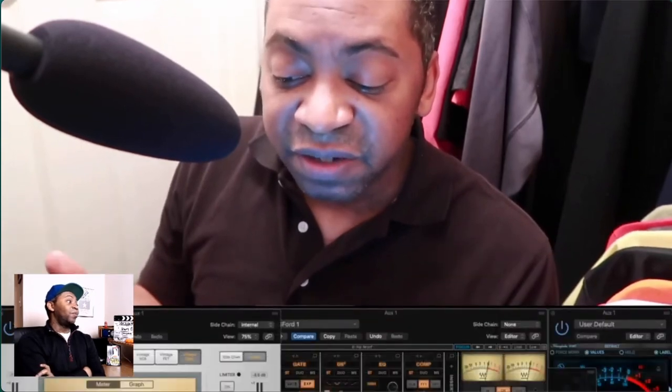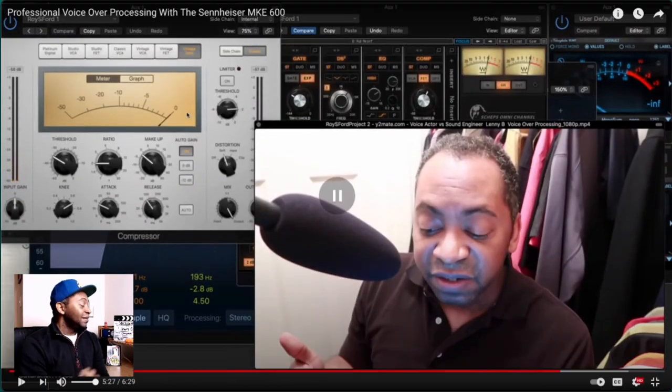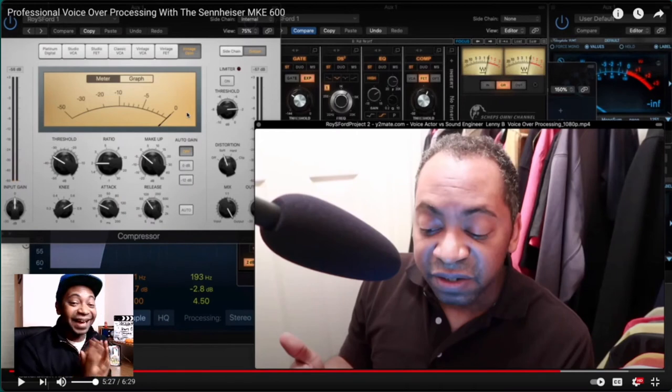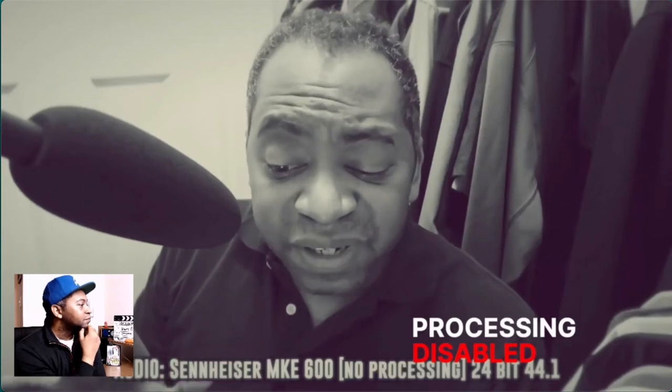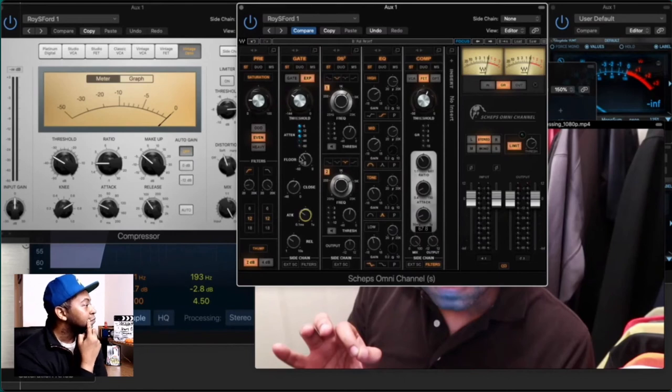We're going to play the voiceover once again and then I'll engage all of these plug-ins so you can hear the difference. Here's without any processing first: 'Our dealership is doing our part to say thank you. Now through the end of the year, this offer is available in all makes and models. Visit our website to schedule your next oil change.' It really brings out the mid and high frequencies — it's night and day. The EQ makes his voice really present, like it's right in front of your face. You can really hear the gate taking out that room noise if you're listening on headphones — it does a great job.